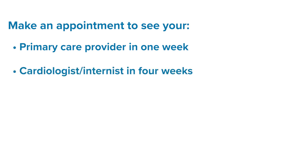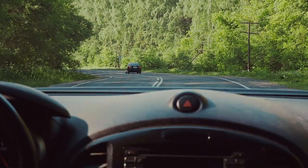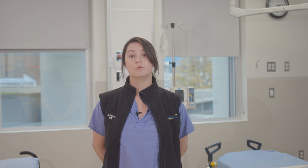Once you've gone home, you should schedule an appointment to see your family doctor or nurse practitioner in one week. You will also need to schedule an appointment to see your cardiologist or internist in four weeks and your surgeon in two to three months. Depending on the type of surgery you had, you may not be able to drive for four to six weeks. If this is the case, your health care team will advise you prior to leaving the hospital.